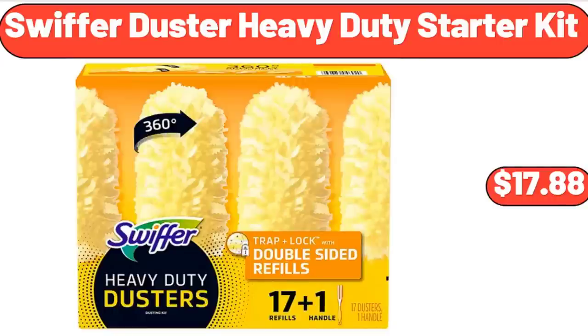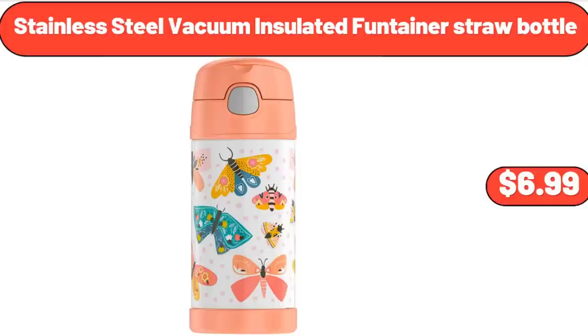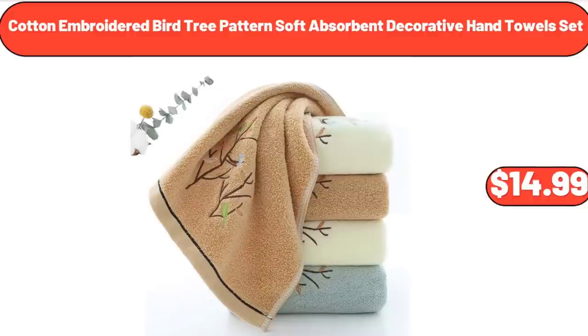Swiffer Duster Heavy Duty Starter Kit, $17.88. Butter Dish with Bamboo Lid and Knife, $18.99. Stainless Steel Vacuum Insulated Fontaner Straw Bottle, $6.99. Cotton Embroidered Bird Tree Patterned Soft Absorbent Decorative Hand Towel Set, $14.99.